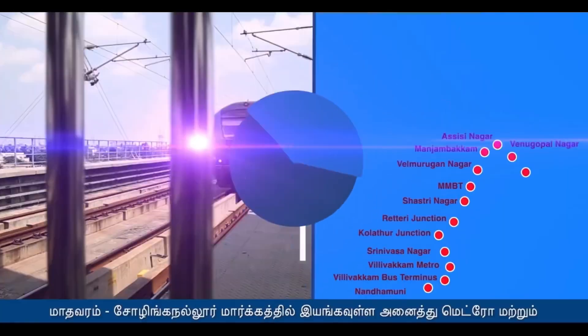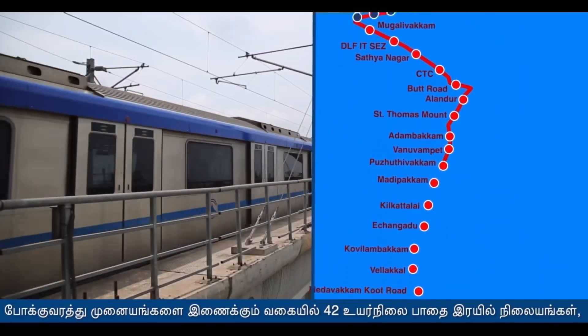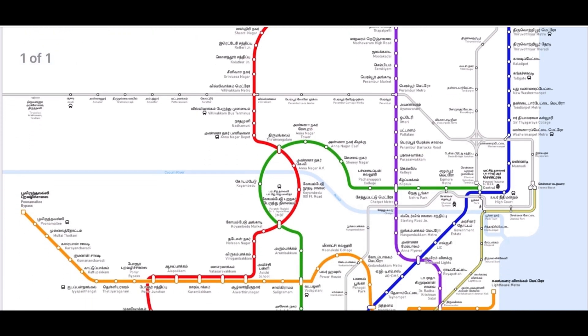This is part of Corridor 5 or the Red Line from Madhavaram in the north to Solingenalur in the south. Here is the line map of both phases of the metro development.